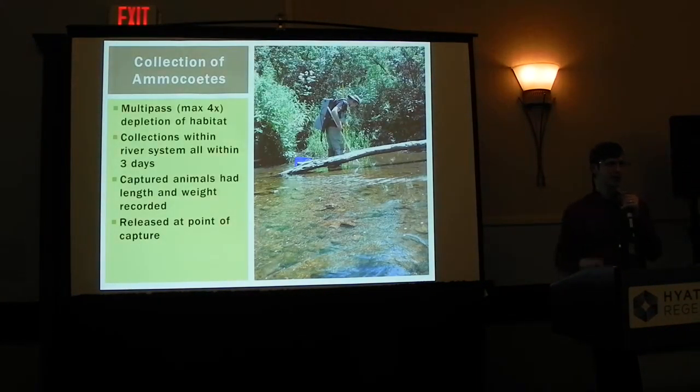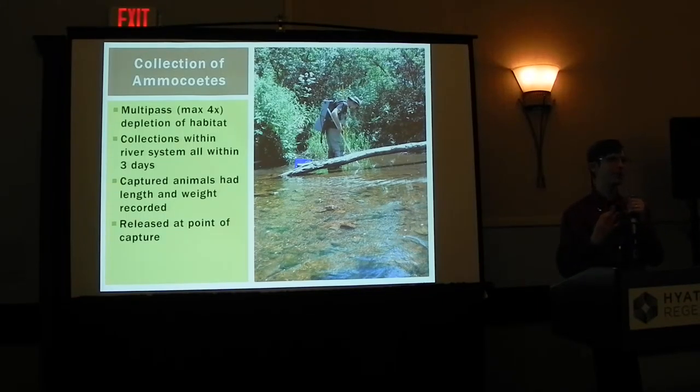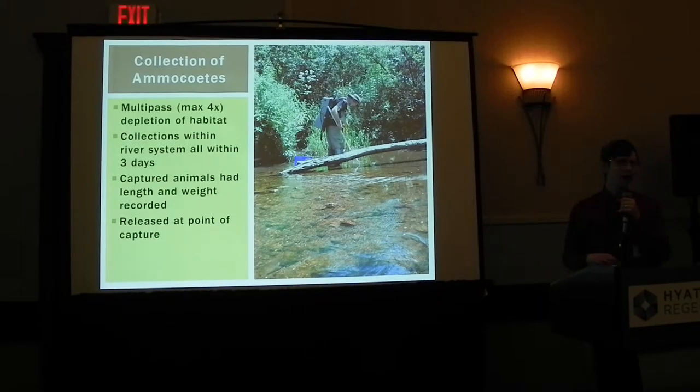What I did was go to a site, mark out an area where I'd expect to find American Brook Lamprey — basically sandy or muddy habitat, slack water areas — and sample that up to four times to deplete all the animals out of that area. Within a river system, I would sample within a very short period of time — most within 48 hours — to make sure I'm seeing a snapshot of that river at that moment. For animals captured, I took their length and weight and then released them at that site.